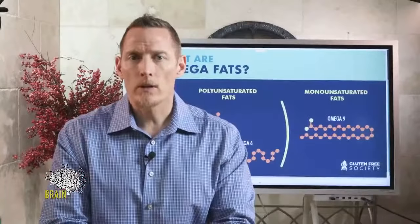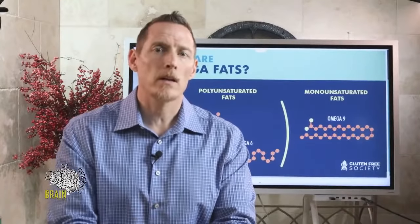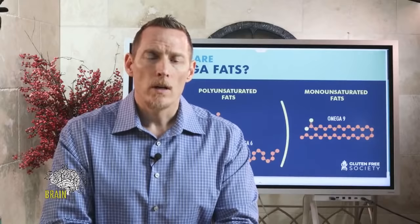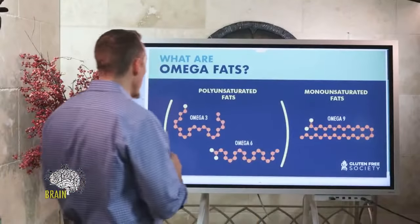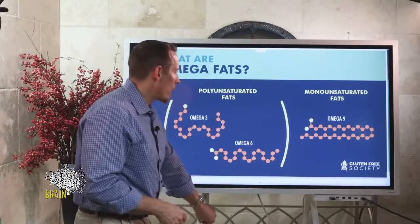As always, we'll be taking your questions at the end — please keep them relevant to the topic. I'll do my best to answer as many as I can. If you're new to the show, it's first come first serve, so get your questions in early. Let's dive into omega fats.